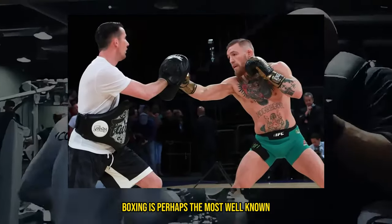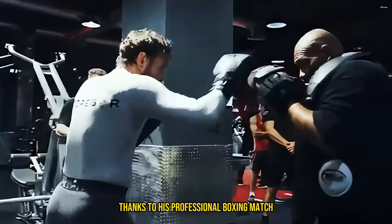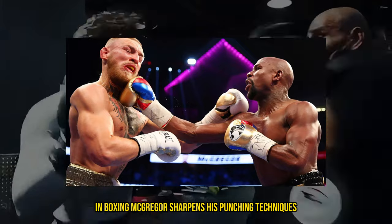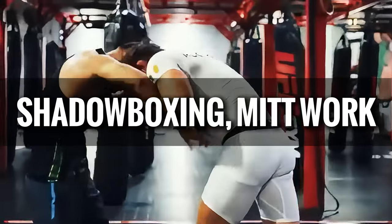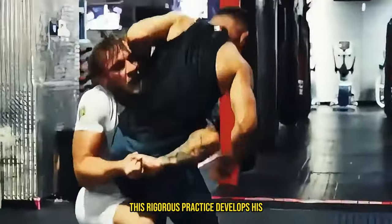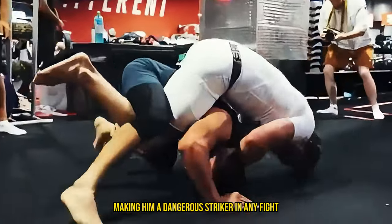Boxing is perhaps the most well-known aspect of McGregor's striking arsenal, thanks to his professional boxing match against Floyd Mayweather. In boxing, McGregor sharpens his punching techniques, footwork, and defensive maneuvers. His boxing training involves a combination of shadowboxing, mitt work, heavy bag training, and sparring. This rigorous practice develops his knockout power, hand speed, and head movement, making him a dangerous striker in any fight.